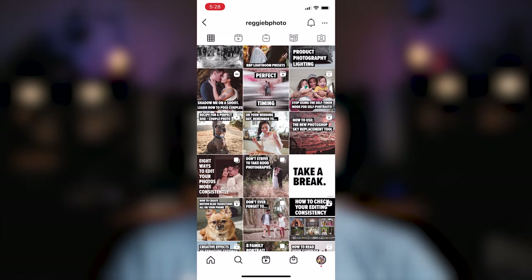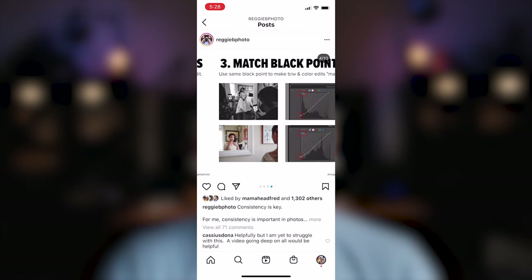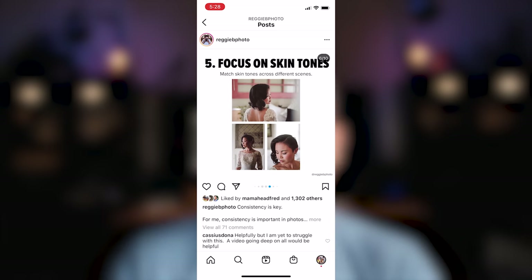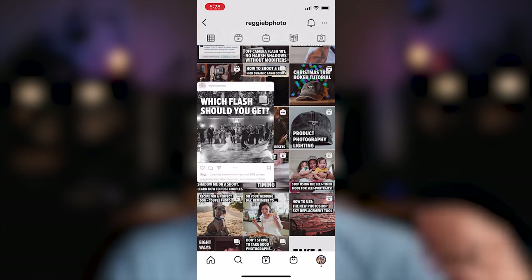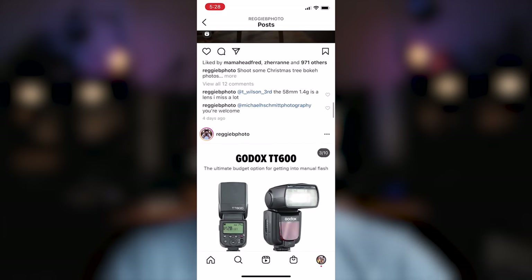If you enjoyed this video, please give it a like and be sure to subscribe if you haven't already, as I make new Fujifilm and photography videos every single week. Also follow me on Instagram at ReggieBphoto, where I'm always posting new tips, tricks, and tutorials every single day. Get out, go shoot, and I'll catch you all in the next one.